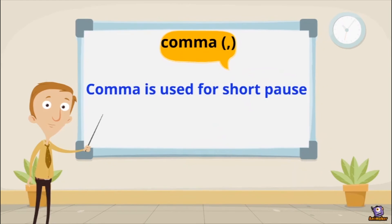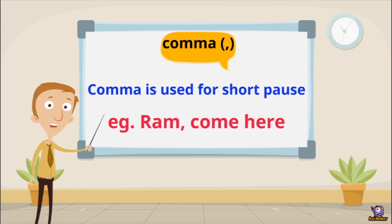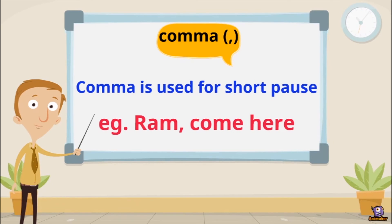Comma is used for a short pause. For example: 'Ram, come here.' — तो comma हम English में तब use करते हैं जब हम एक छोटा सा pause लगाना चाहते हैं। जैसे 'Ram, come here' में राम के बाद एक pause है। अगर comma नहीं लगाते, तो पूरा sentence एक ही count होता। जब भी short pause लगाना हो, हम comma का use करते हैं।